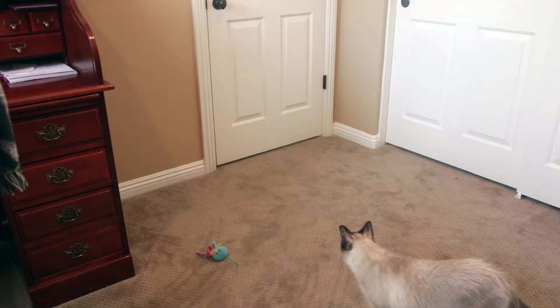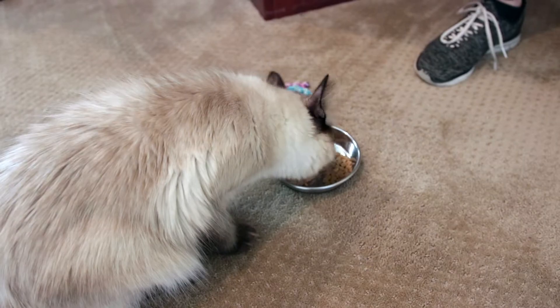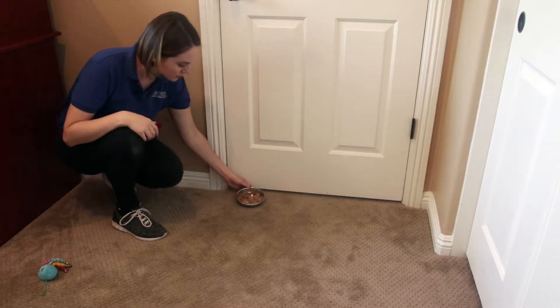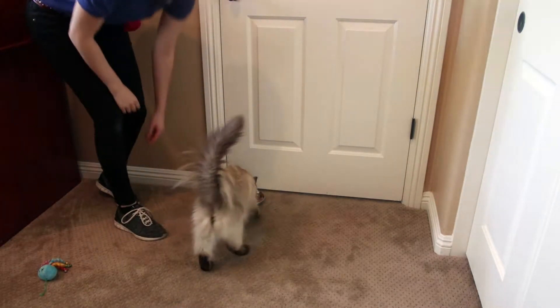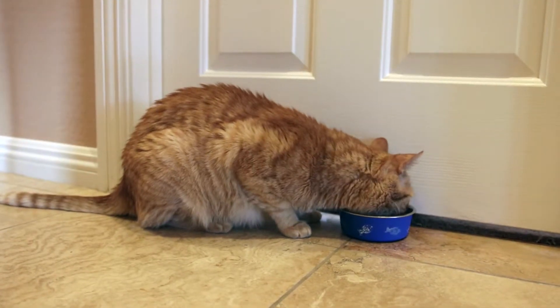The second step is to feed both cats at the same time on opposite sides of the door. The goal is to feed them a foot away from the door, then move the food closer until both cats eat comfortably next to the door. This helps both cats associate each other with good things — food! If your cats are allowed access to dry food all day, you can do this exercise with a little bit of wet food. Continue feeding in this manner while your new cat is in the cat safe zone.